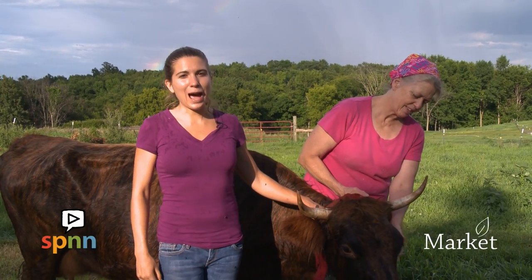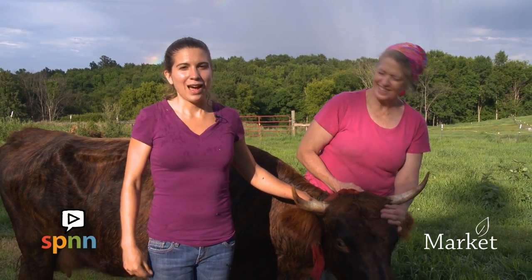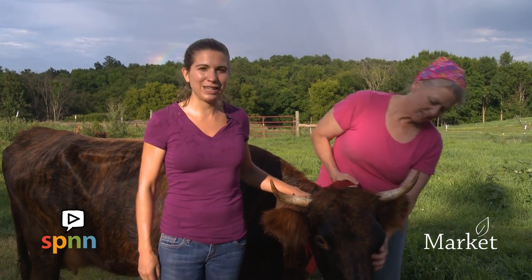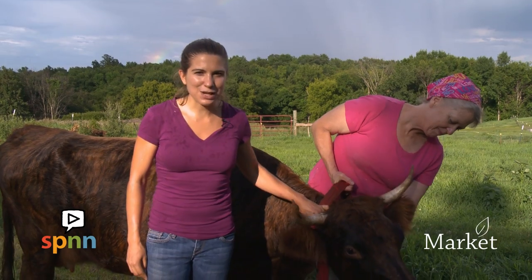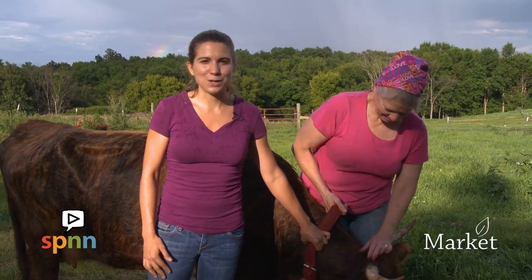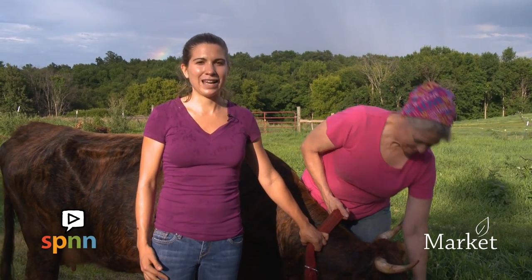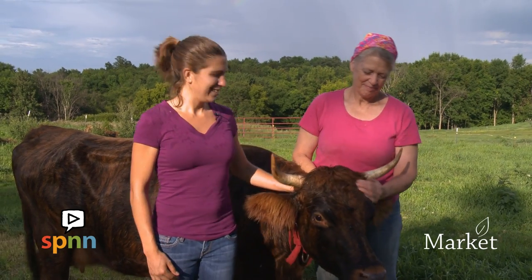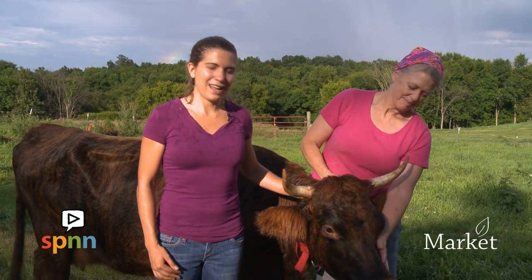Right now I'm one happy cheese-loving woman. I really enjoyed my day talking with Mary and Dave and learning all about making cheese. And if watching this has made you crave cheese too, fear not — stop by the St. Paul Farmer's Market. Mary will be there every weekend. Buy yourself a round of incredible flavor. I'm Emily Noble with SPNN.